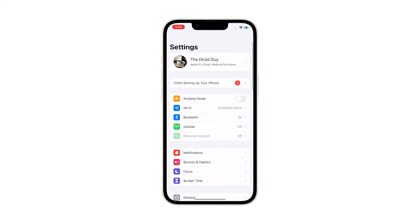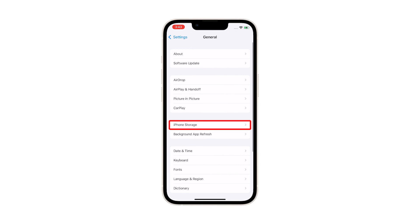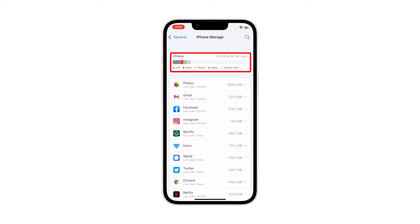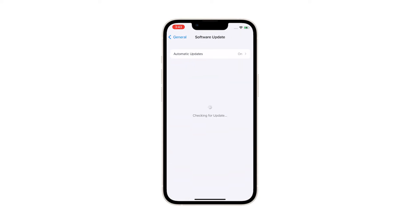From the home screen, tap Settings. Find and tap General. Touch iPhone Storage and check if there's enough storage. If you only have around 2GB, then delete some of your files to free up some space. Go back to the previous screen and then touch Software Update. If there's an update available, then download and install it.